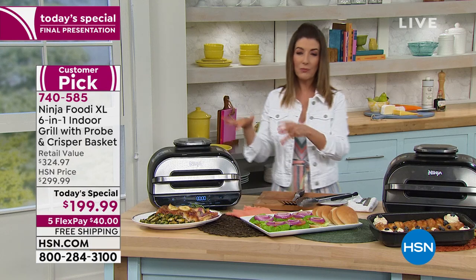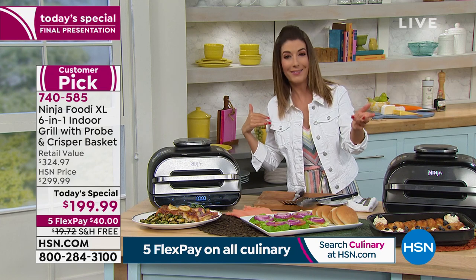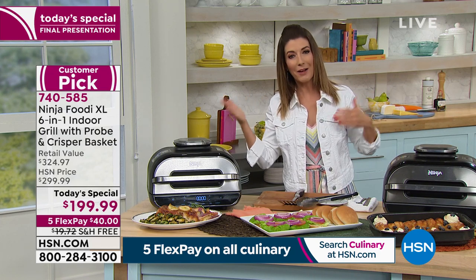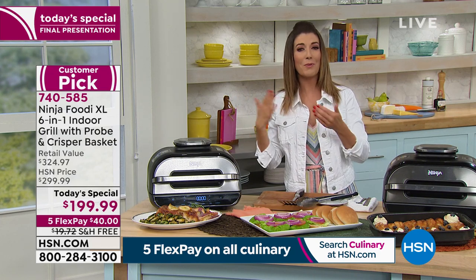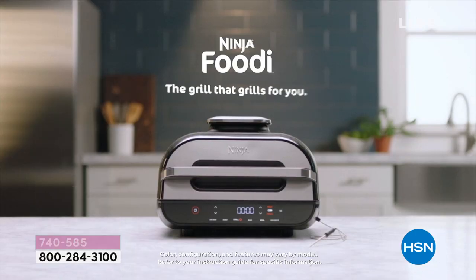Remember, I can cook from frozen if I want to, because I know a lot of us forget to take meat out of the freezer the day before or morning of. And it's always that last minute rush to try to find something to cook for dinner — the kids are hungry, you're hungry.